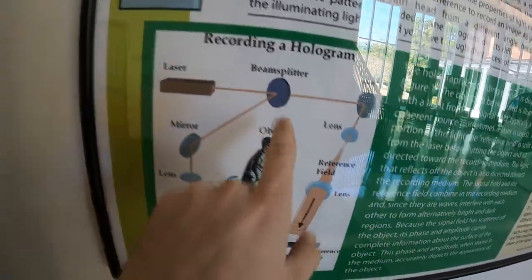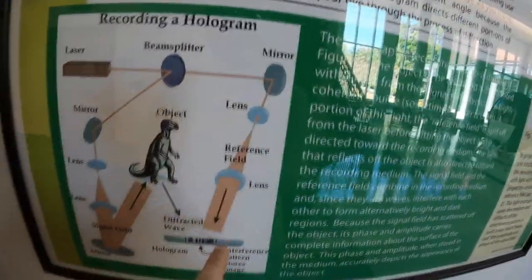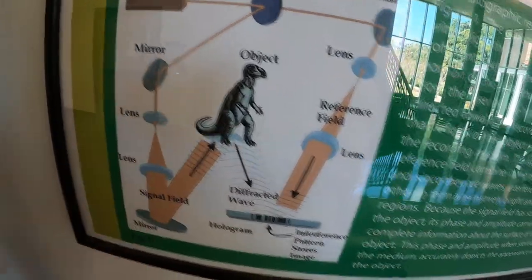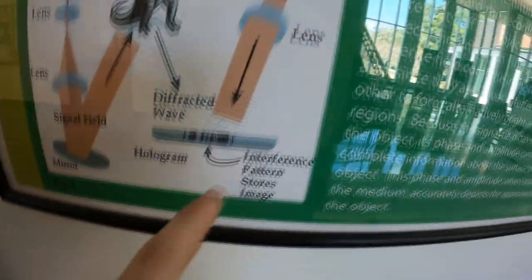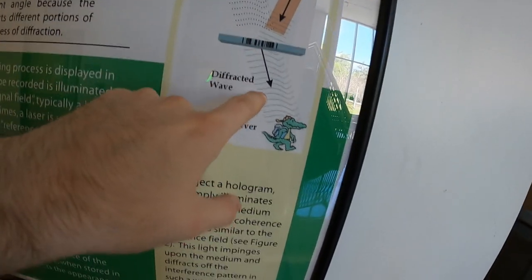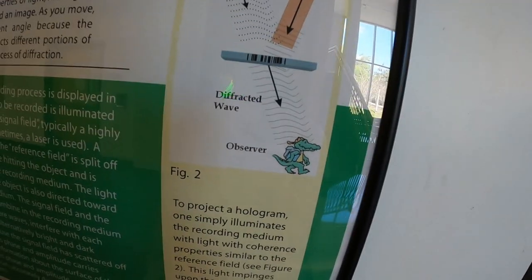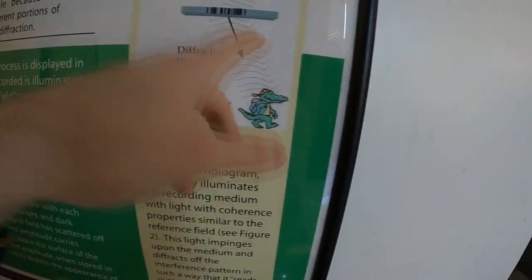Here's the explanation: a laser goes to a beam splitter, to a mirror, and then mirrors redirect through a lens to a reference field, through another lens, and the object is eventually shown to your eye through a mirror, lens, and signal field. The image appears and it's attracted to you — fitting since that's the Gator mascot — and the light diffracts through as well. Really cool stuff.